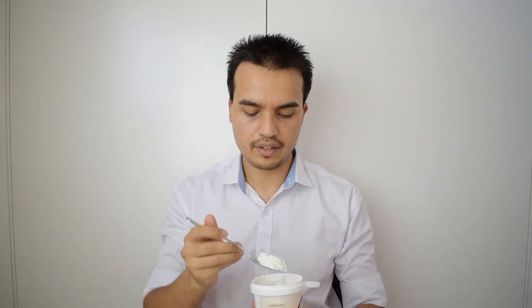Cutting into it, it's a really nice consistency — creamy and cuts through nicely. Not much flavor at first, which is a good thing for plain yogurt. But now that it's hitting my mouth, there's a strong coconut flavor. It also has that freshness and that tart flavor you get from plain Greek-style yogurt.